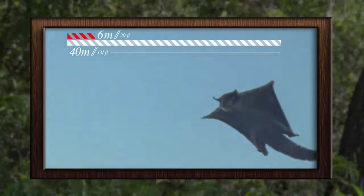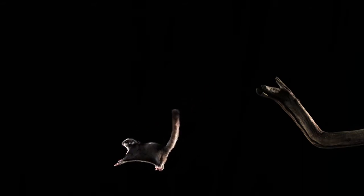As their name suggests, Sugar Gliders are gliders, which means they can't actually fly. He's got a flap of skin that runs from his wrists to his ankles, and when he spreads out his arms, he can glide from tree to tree.